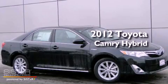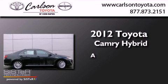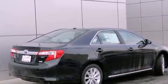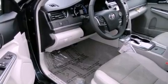This is a brand new 2012 Toyota Camry Hybrid. Features include a power driver's seat, air conditioning, cruise control, a CD player, and fog lamps.